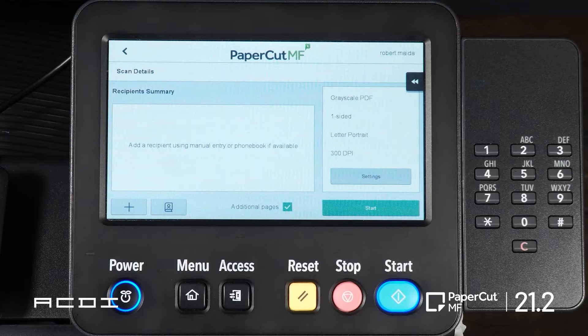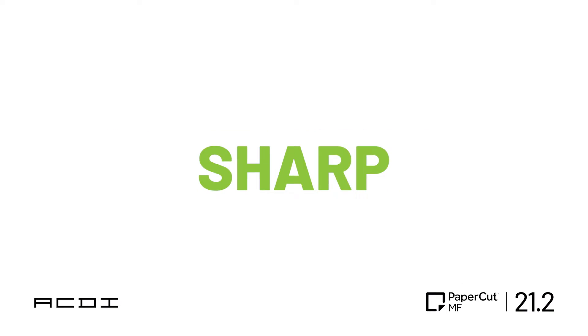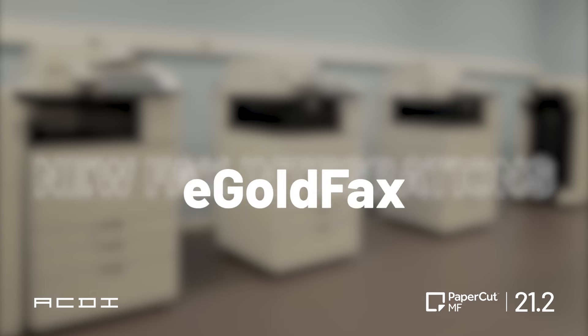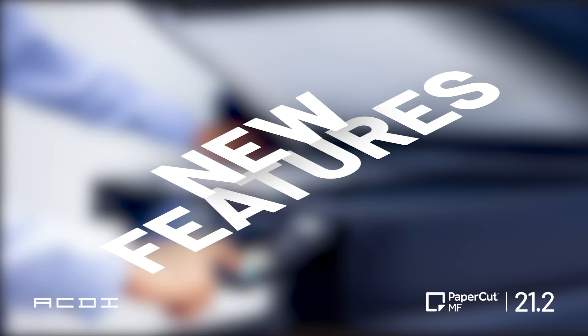In 21.2, they added phonebook and multi-recipient device releases for Toshiba, Sharp, Xerox, Canon, and HP. But that's not the only addition to faxing. There's a new fax integration with eGoldFax and Concord. Did we mention we like new features and integrations?